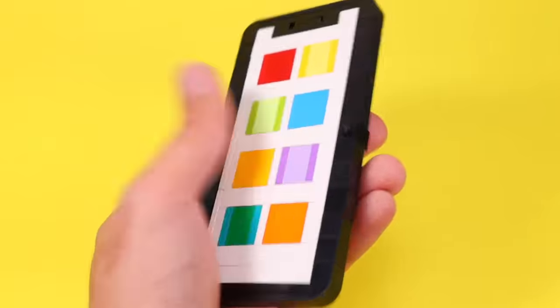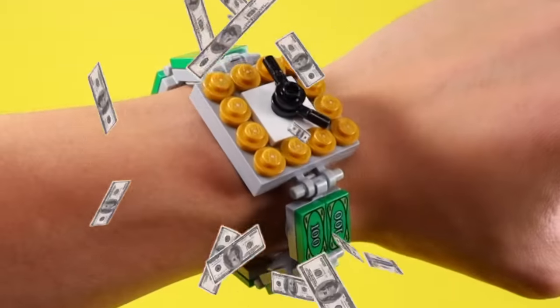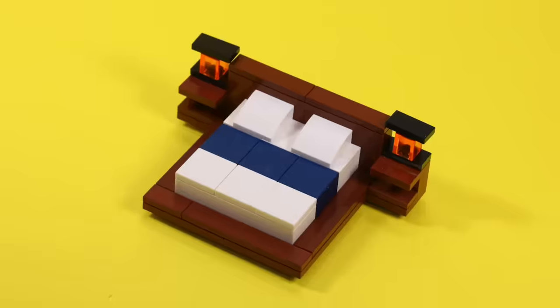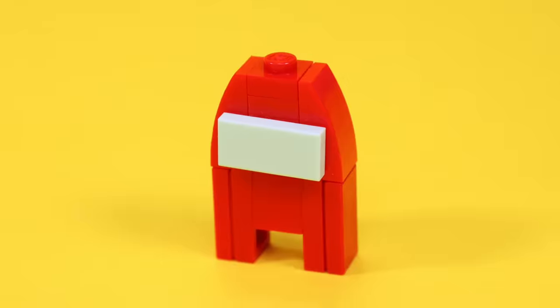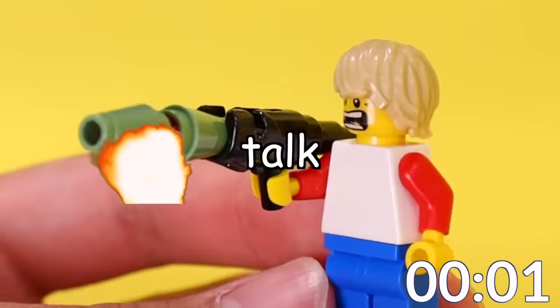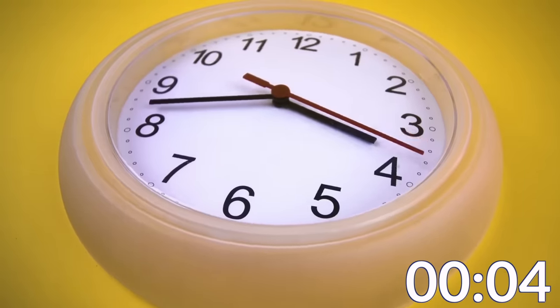In this video, I challenge myself to make 100 random ideas in LEGO. The problem is that I only have 10 minutes to show them all, so let's go. We only got 10 minutes to talk about 100 different things, so we got no time to waste, people.